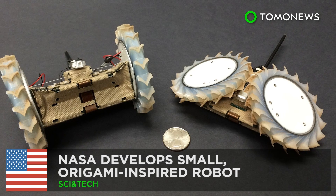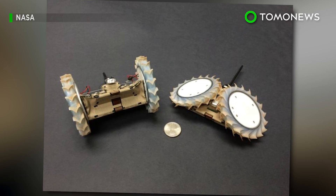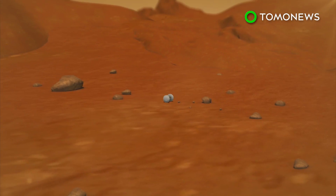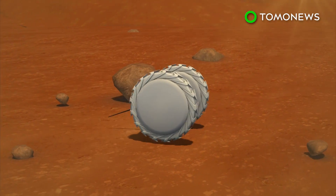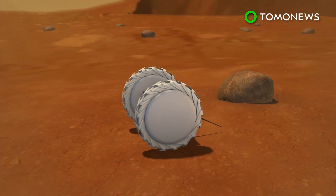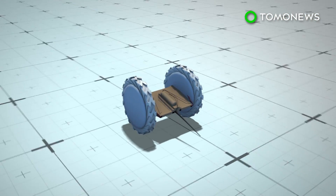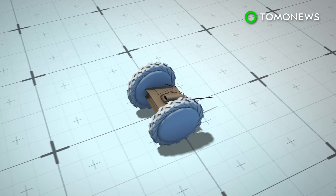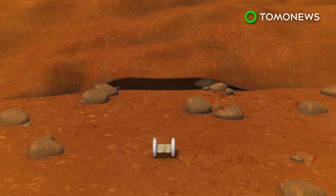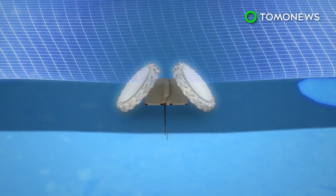NASA develops small, origami-inspired robot. Future rovers sent to do some interplanetary exploration could have some tiny scouts along for the ride. NASA has designed an origami-inspired robot built to reach terrains and fit into places larger rovers cannot access. The pop-up flat-folding explorer robot, or PUFFER, is being developed at NASA's Jet Propulsion Laboratory in Pasadena, California. The robot has two wheels that can be folded over the body, which allow the mini-rover to crawl in addition to roll.